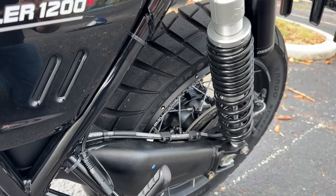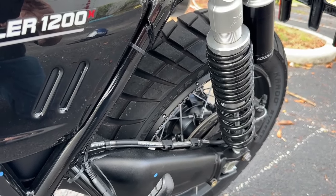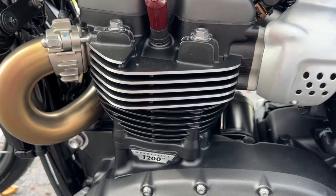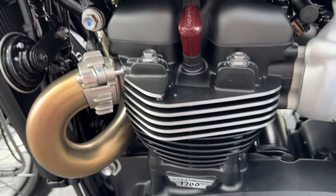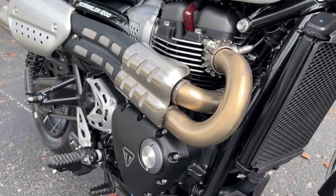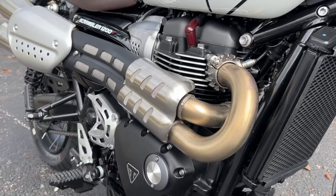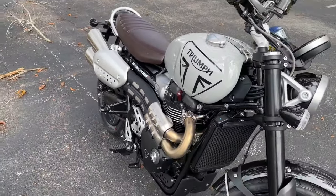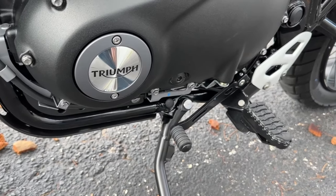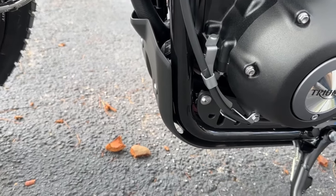The torque on this rear wheel is 81.1 foot-pounds, about 110 newton meters, and that is at 4,250 rpm when this thing is cranking. As you can see, it's a pretty simple two-into-two exhaust. This does have a wet multi-plate assist clutch and, of course, the gears. That is a six-speed, one down, five up. This does not come with a quick shifter.